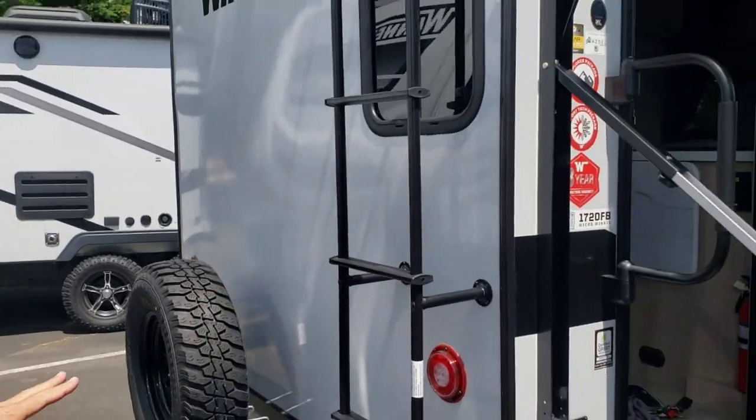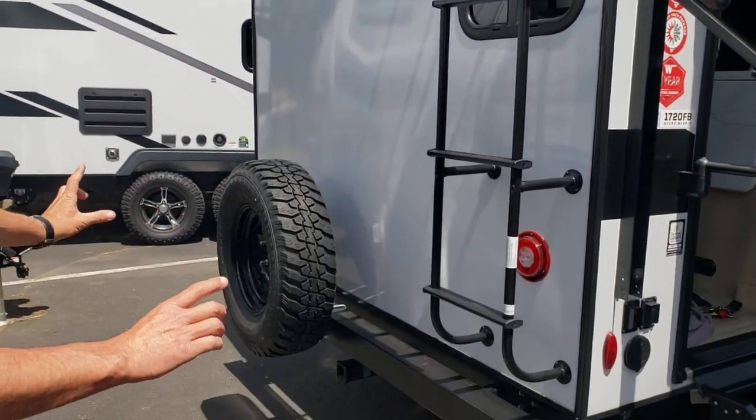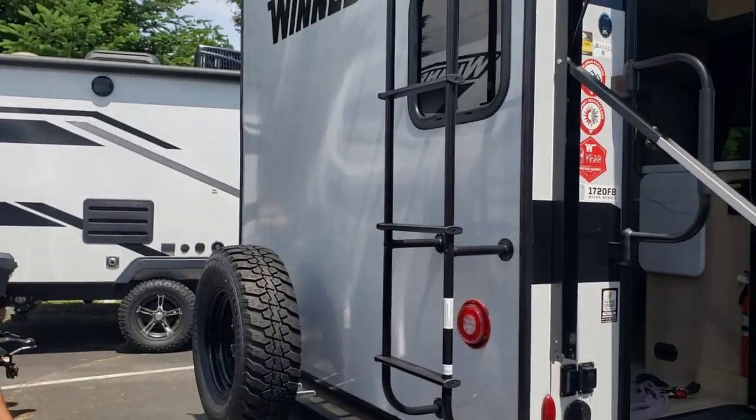Also fully equipped in the rear: backup access ladder, a little tow hitch that you can put in for your bicycle, spare tire, and a camera prep.